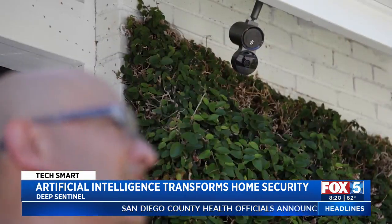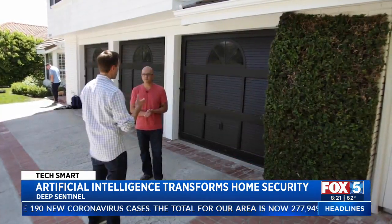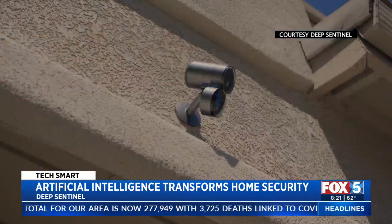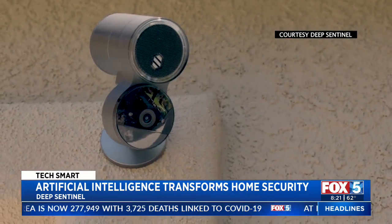David Selinger saw a gap in home security. There are very few things that have actually moved the needle in terms of making people not just feel safer, but be safer. A Redfin co-founder, Selinger is now building a startup called Deep Sentinel, which sells security cameras with a built-in guard.